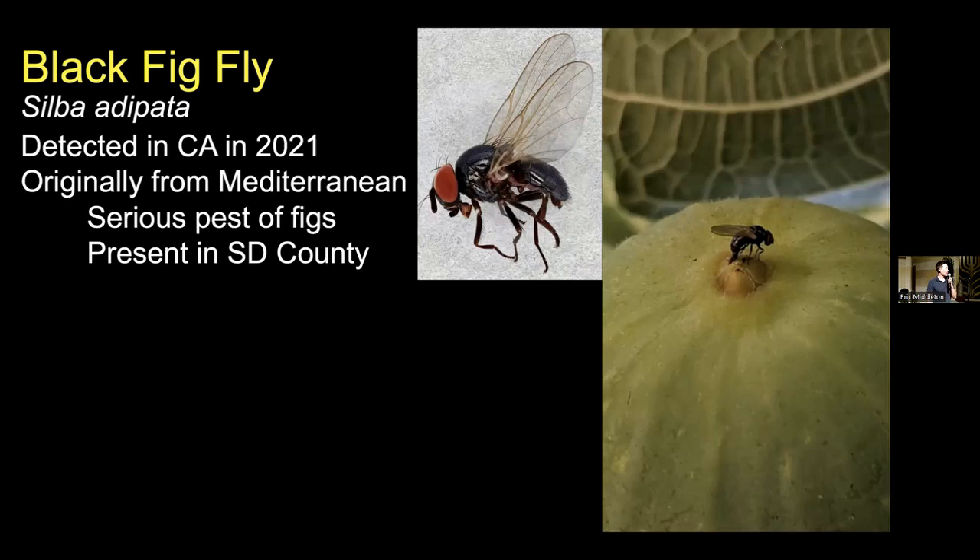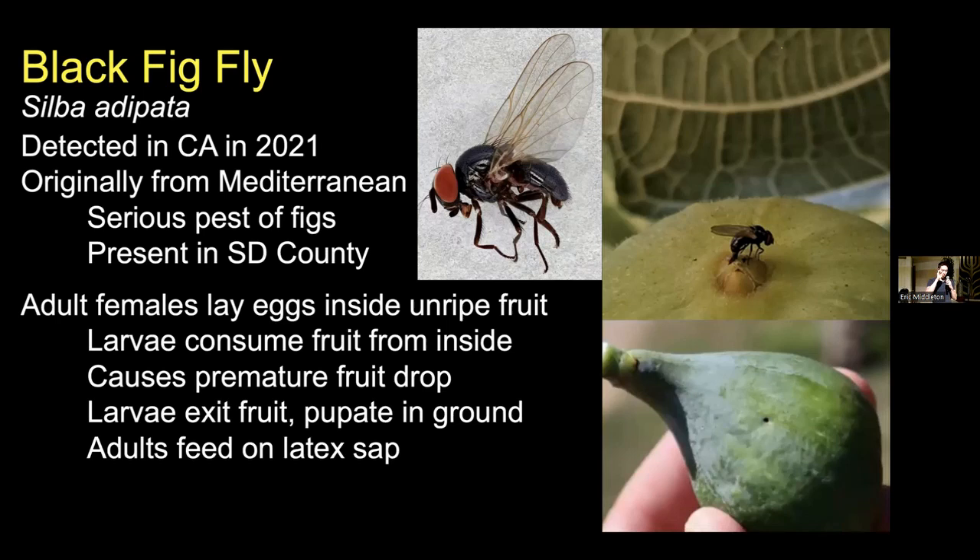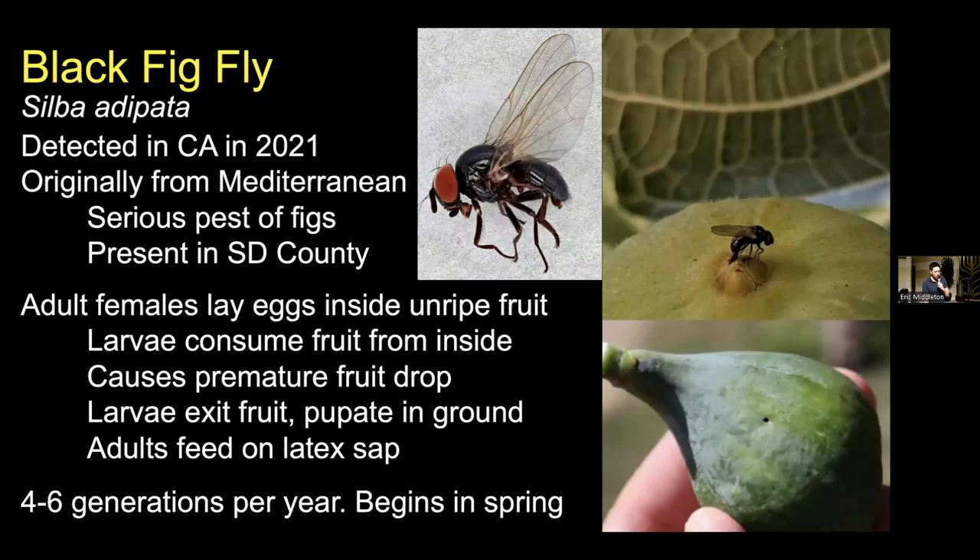Adult females lay their eggs inside of unripe fruit — they have an ovipositor which they use to dig into the fruit itself and lay an egg inside. Larvae then start to consume parts of the fruit from the inside. They don't do a ton of damage usually on their own, but what happens is this causes premature fruit drop — your unripe fruit will drop off the tree and you never get to harvest anything, which makes it a very serious problem. The larvae, once they've fed enough, will exit the fruit leaving a little pinhole, then pupate in the ground and emerge as adults later on. We can get about four to six generations per year if the weather is favorable beginning in the spring.